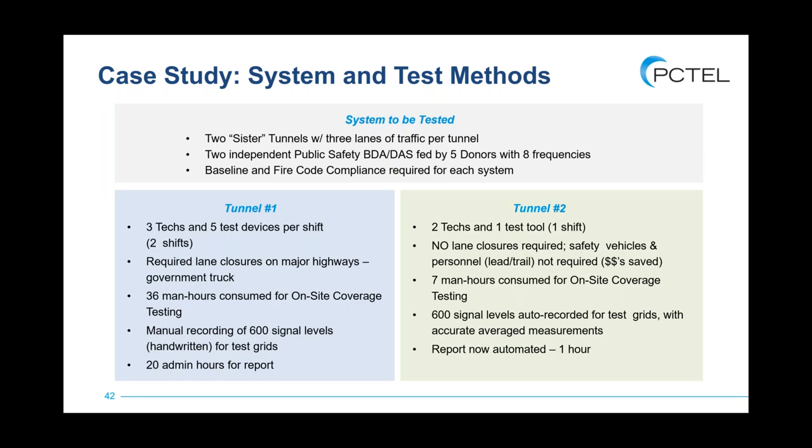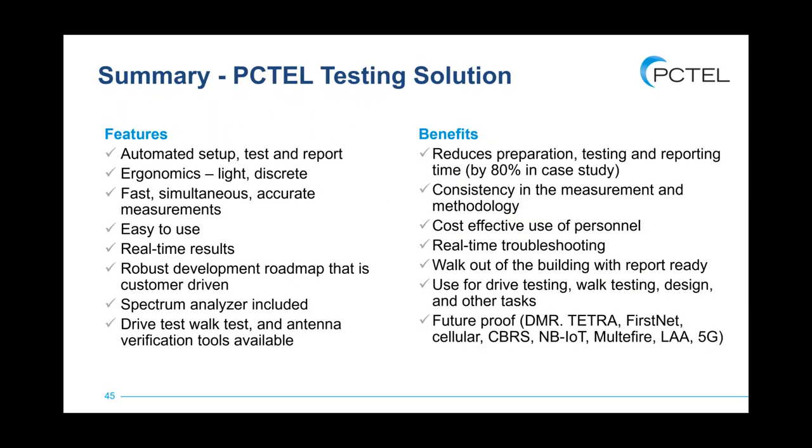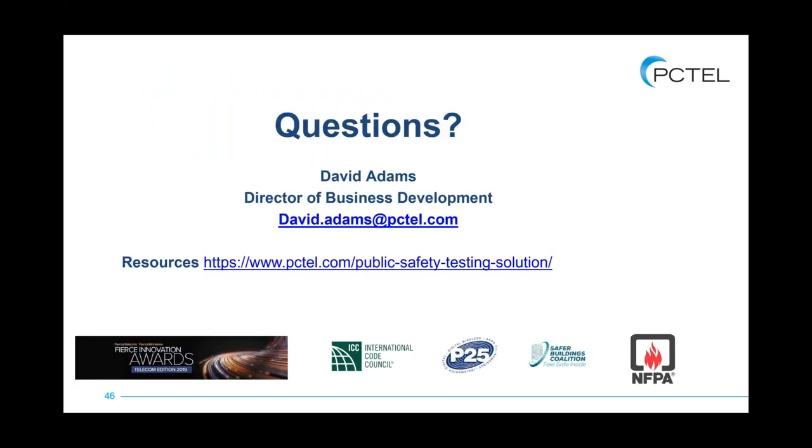One minute on a case study and then I'll be done. This is our very first customer — they wanted to test two tunnels, one using their existing method and one using ours. Day Wireless has become a very convinced user, looking to save anywhere from 70 to 80 percent of the time and cost they would normally have on a project just by using the tool we've provided. So that's kind of a summary, and I think our time's kind of up. I'll go back to Lisa for any questions.